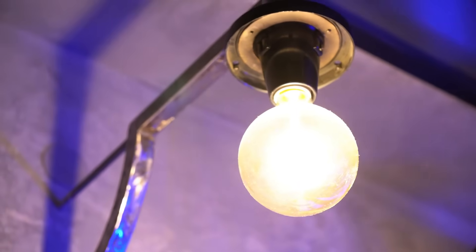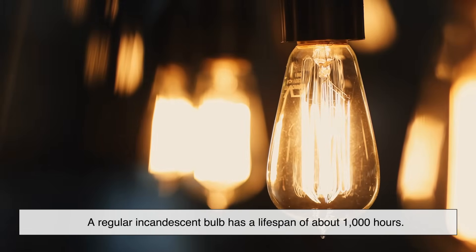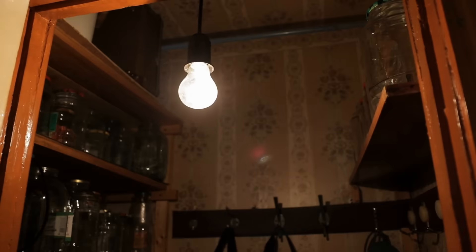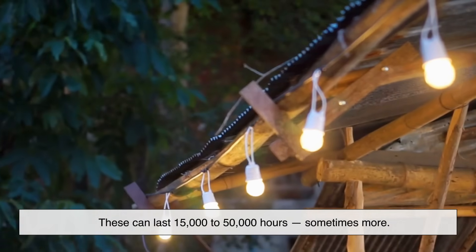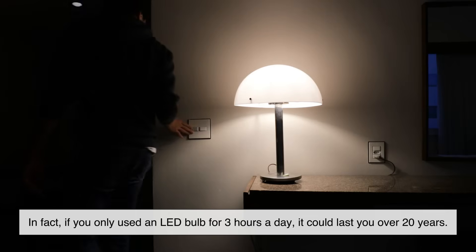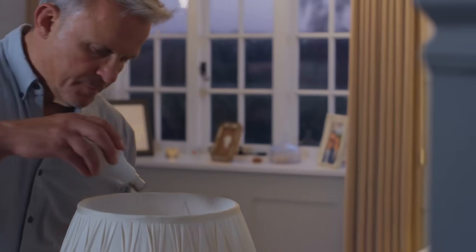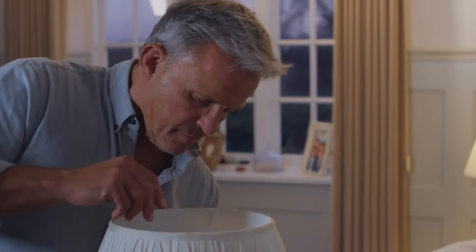One of the biggest differences is how long they last. A regular incandescent bulb has a lifespan of about 1,000 hours — that's a few months if you use it regularly. Halogen bulbs, a slightly more efficient cousin, might get you to 2,000 hours. But LEDs? These can last 15,000 to 50,000 hours, sometimes more. That's years of use. In fact, if you only used an LED bulb for 3 hours a day, it could last you over 20 years. That also means fewer trips to the store, fewer ladders, and fewer replacements. Convenience-wise, that's hard to beat.